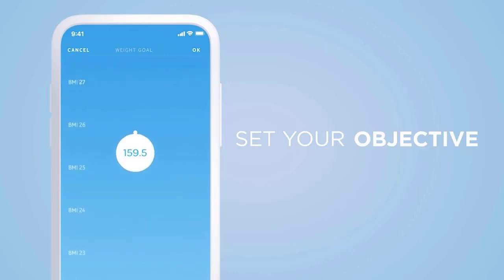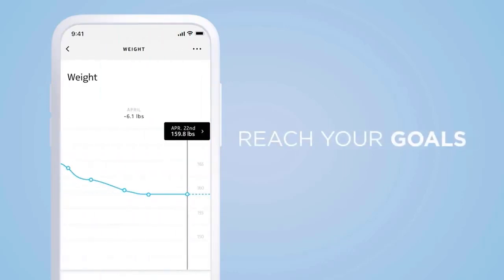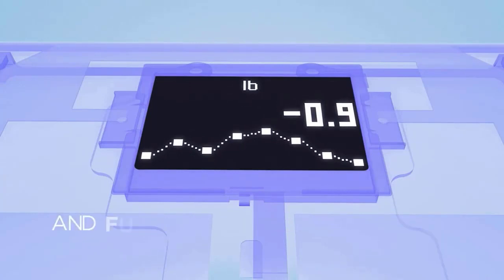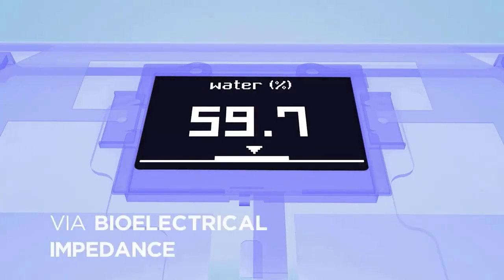Up to eight users can weigh themselves and access their personal weight history, as the scale automatically recognizes who's who, unlike other bathroom scales for weight. Keep track of the whole family's growth with Pregnancy Tracker, Healthy Weight Gain Range, and Obstetrician Reviewed Advice and Baby Mode to track the youngest members.